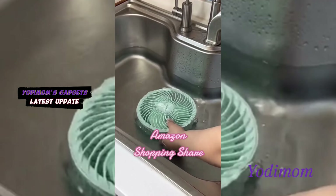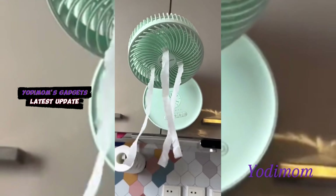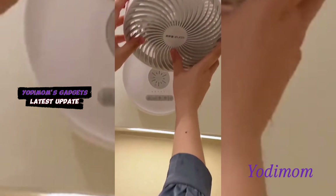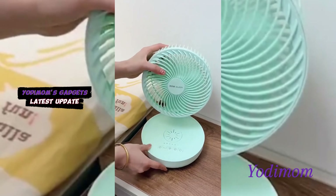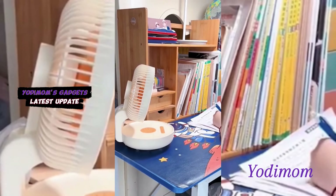Optimize your space and beat the heat with our wall-mounted fan. Experience the refreshing breeze and powerful airflow without sacrificing precious floor space. Stay cool, comfortable, and clutter-free, because efficiency and comfort should always go hand-in-hand. Upgrade your cooling solution with our sleek and space-saving wall-mounted fan.